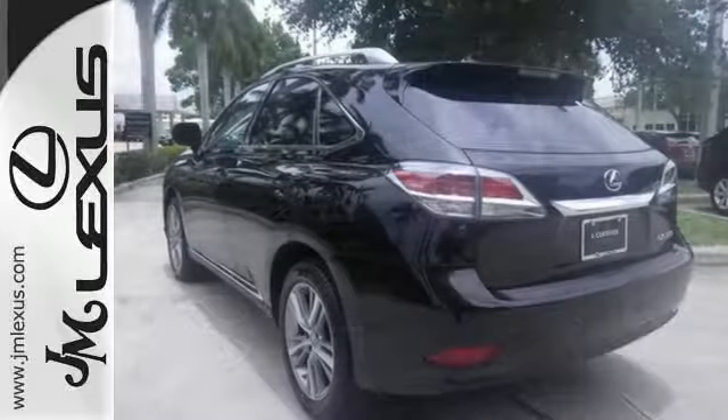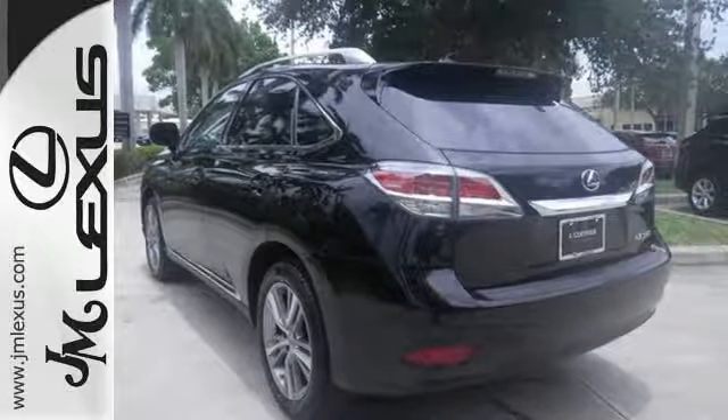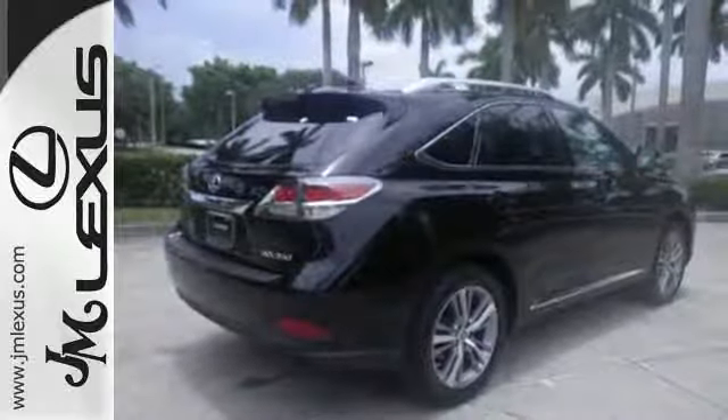You'll enjoy added touches like luxurious leather upholstery, premium surround sound and smart access with push-button start.